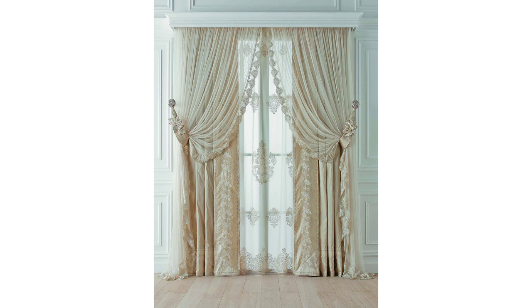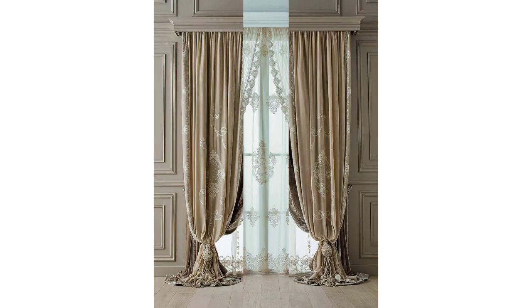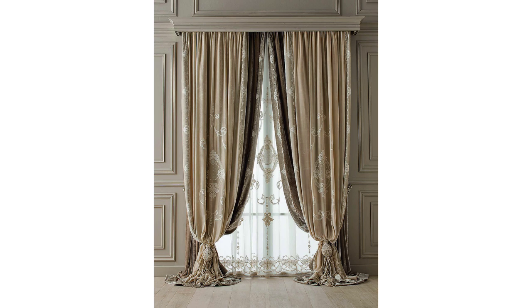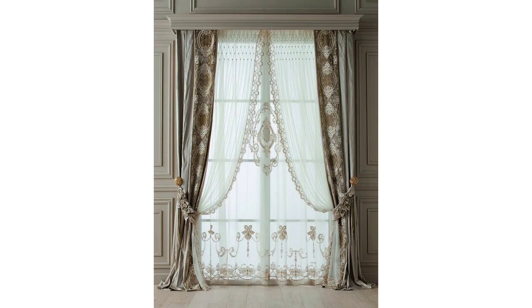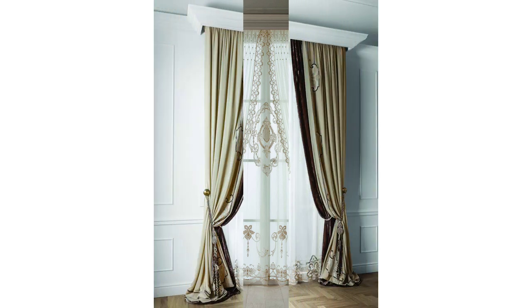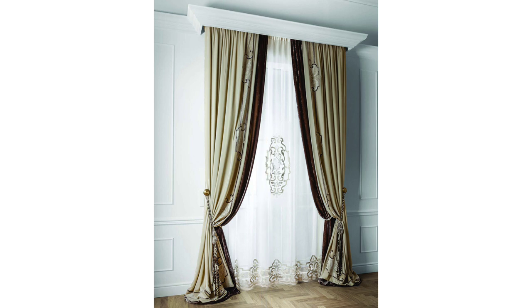Curtain ideas are essential for most homes. Practical as well as super versatile, your curtains can really make or break a scheme. Curtains work brilliantly at pulling a scheme all together — they can hold colors and patterns found in the rest of the room and create a unified, cohesive look with one swift swish.